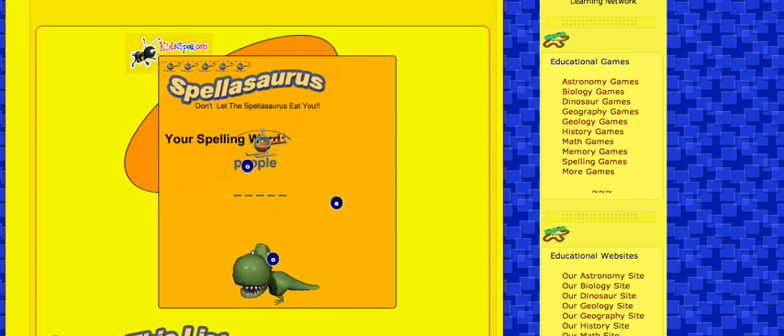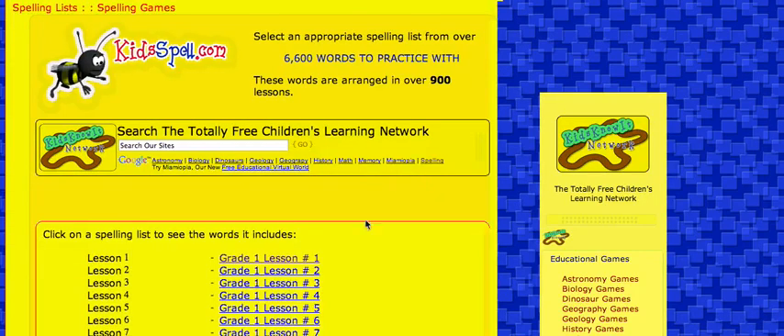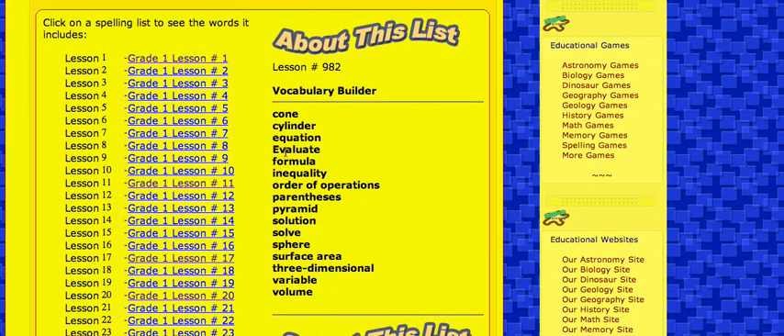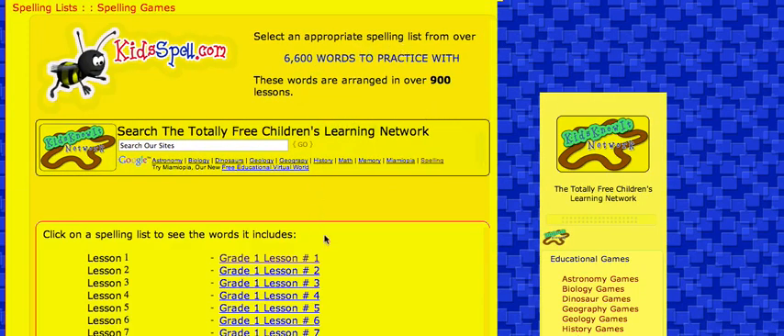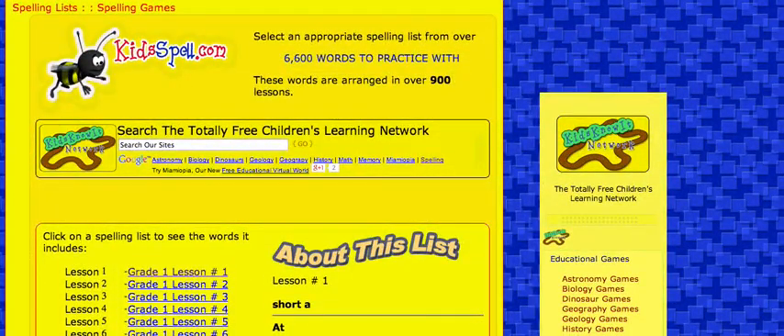That's a good site, but there are also harder words. It goes all the way to 982 lessons. If you go to the bottom and click on a lesson, look at the words that come up — they're really confusing and challenging. The easiest words are at the top, so you have all your different levels. That's a good site: www.kidspell.com.